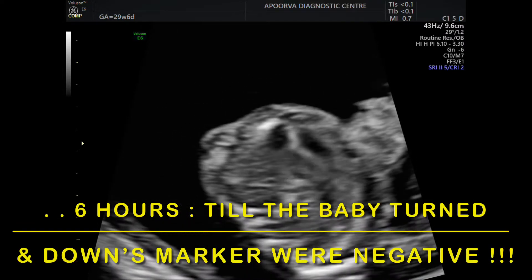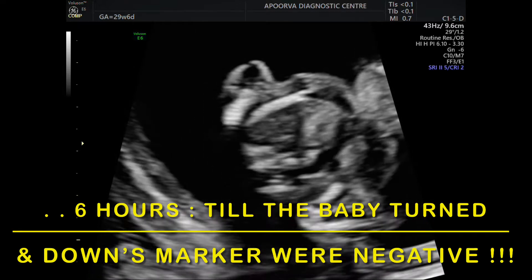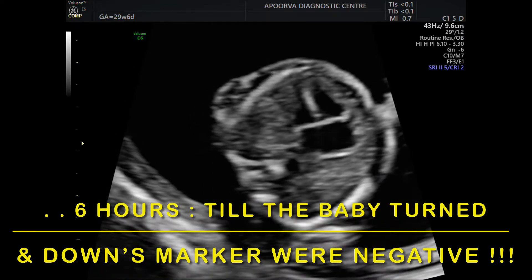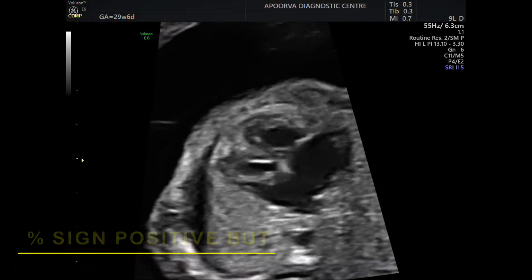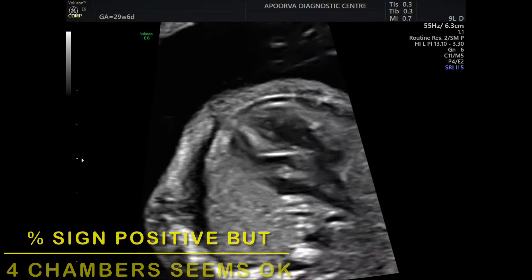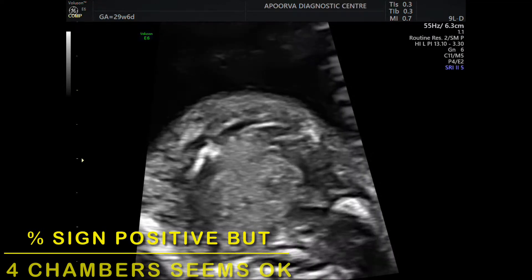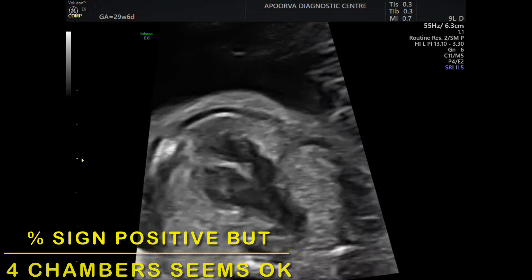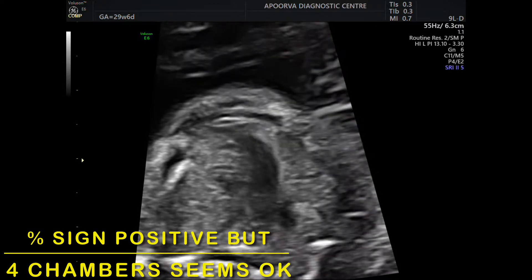Hi to everyone. Now this was a very good case. Initially, as you have seen already, there were two vessels arising from either of the ventricles. The vessel coming out from the left ventricle seems a bit thin, while the middle vessel in the three vessel view is a bit thick. Just watch it again and we'll discuss it further.